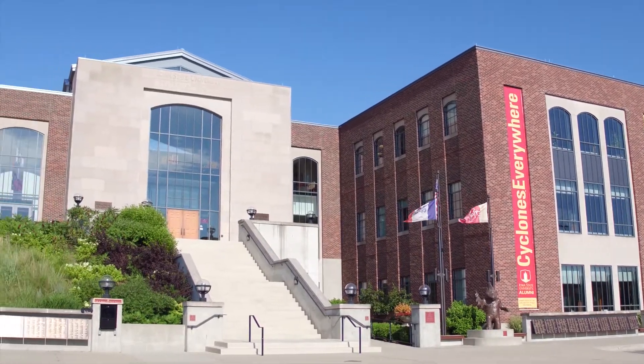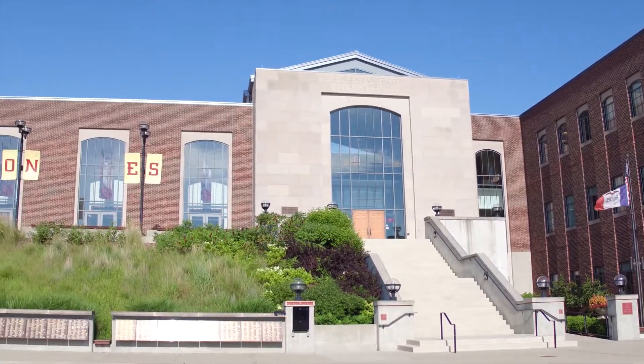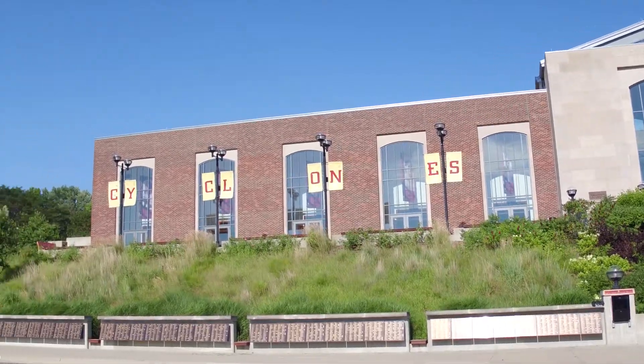All of these things were made possible through the generosity of donors who are alumni, friends, and family of Iowa State.